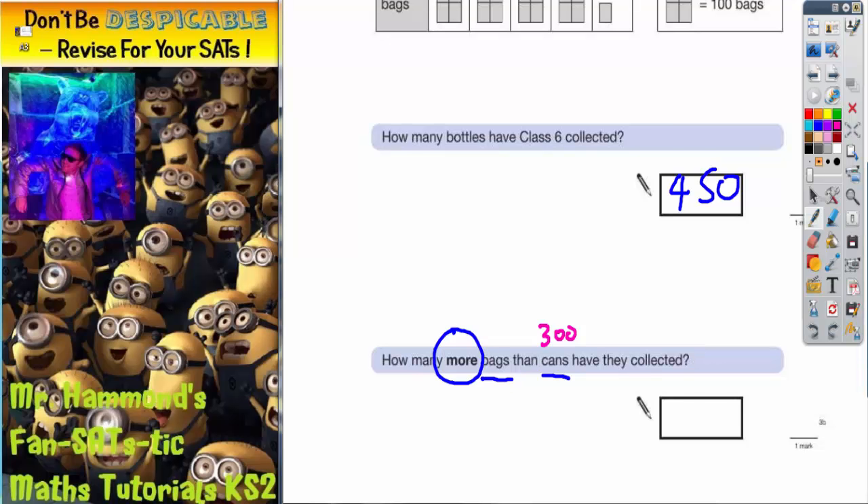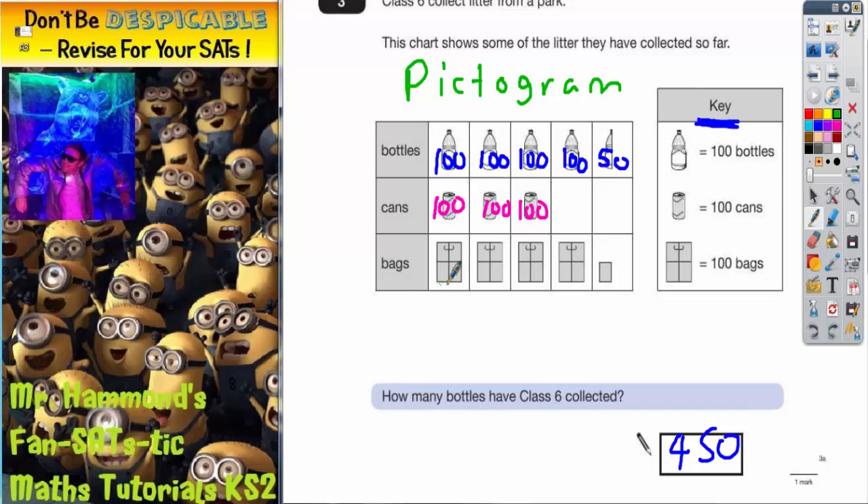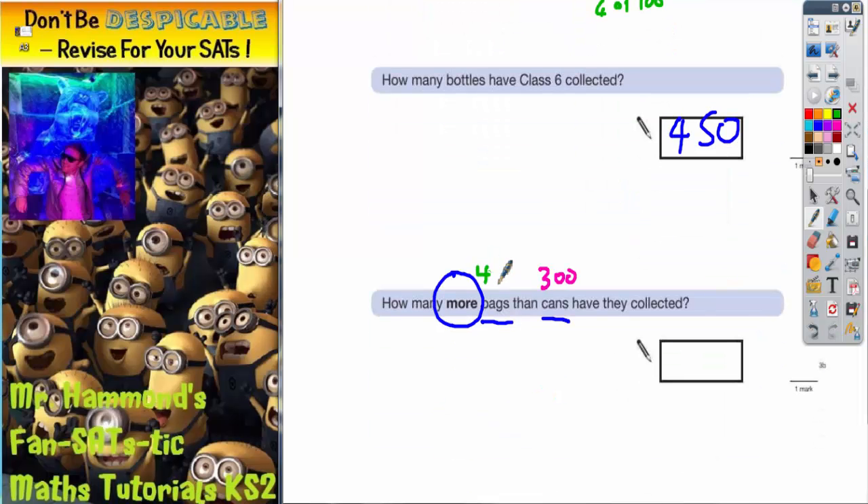Now I need to do exactly the same for bags. If you look at the key, each bag is 100. So that's 100, 100, 100, 100. Now the thing with this last one is that it's not a full bag — it's not even half a bag. It's one little square, so that's a quarter of a bag. A quarter of 100: half is 50, half again to get a quarter is 25. So that's actually worth 25. So counting up the bags: 100, 200, 300, 400 and 25 — bags is 425.